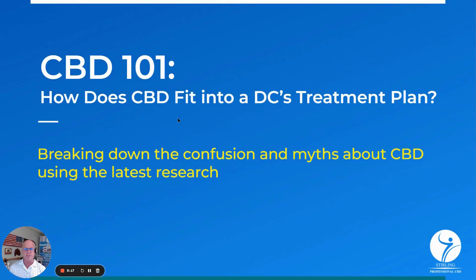Hey, Joe Kreizak here, President of Stirling Professional CBD. Excited to present on October 17th to CalChiro. It's a one-hour CE approved training, free, on CBD 101 and how does CBD improve patient outcomes using the latest research.